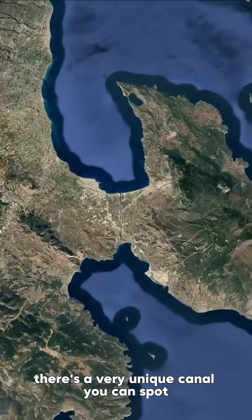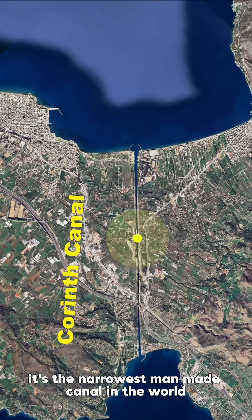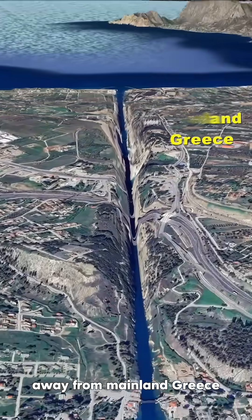On a map of Greece, there's a very unique canal you can spot: the Corinth Canal. It's the narrowest man-made canal in the world, slicing the Peloponnese Peninsula away from mainland Greece.